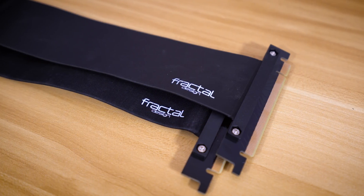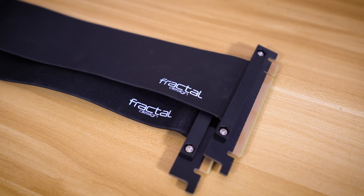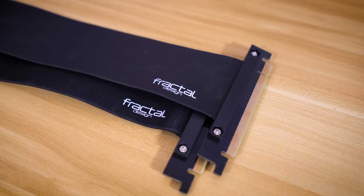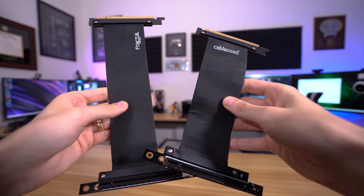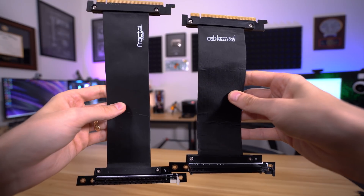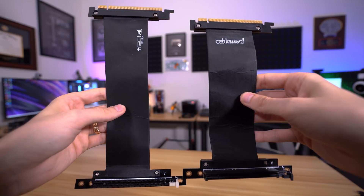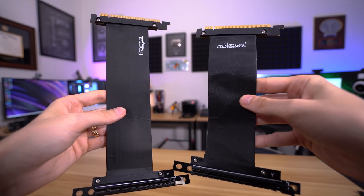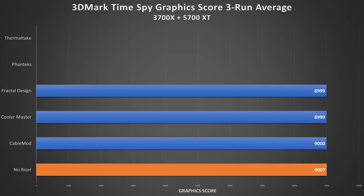Up next is Fractal Design. All three of these cables are exactly the same and fairly short — they're actually the risers included with some of their cases or available as optional upgrades. These risers from Fractal look identical to the ones sold by CableMod, so they were likely produced in the same factory, albeit to different lengths. The first cable performed slightly worse than the other two, but the average was identical to that of Cooler Master's with no real outliers.